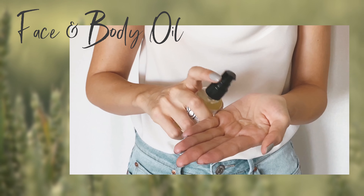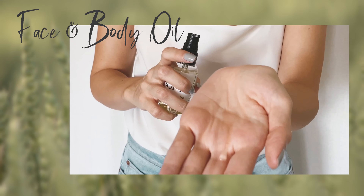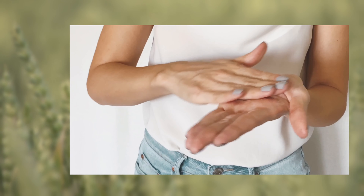The first product is Clearly Soft, a face and body oil. As you know, I love using oils for both my face and my body, so this product is amazing because you can use it in both areas.